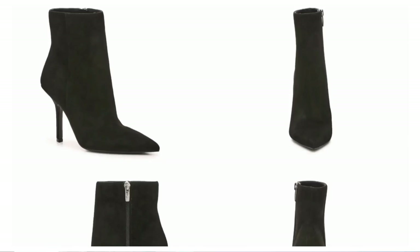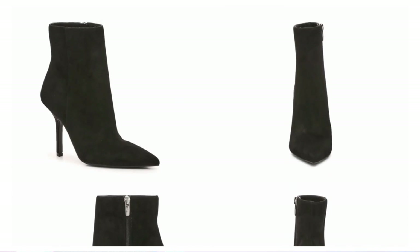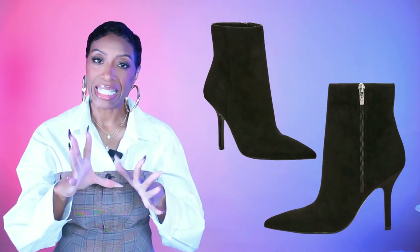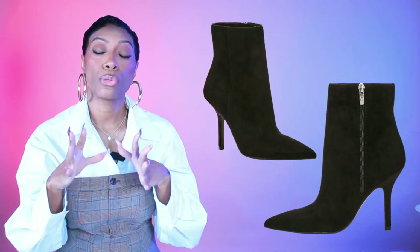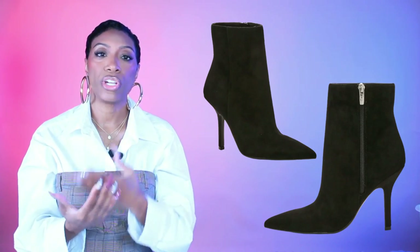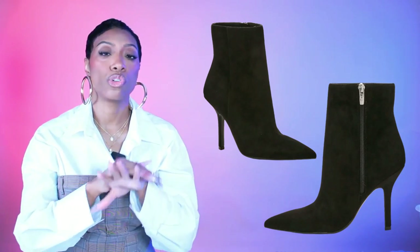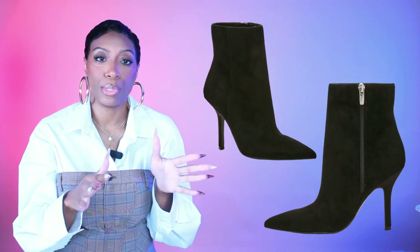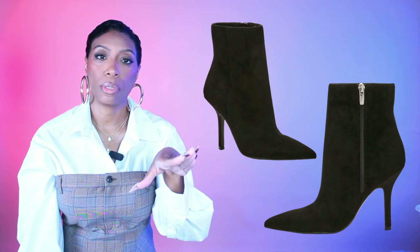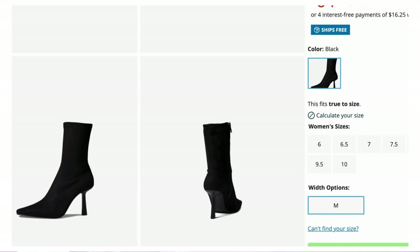Two shoe options. First is the Samina boot by Marc Fisher at DSW, $49.99 — sizes 6 to 11. It's a simple black pointed toe suede ankle bootie, but as you can see with this outfit, simple still looks elevated when styled right. This is the kind of boot you'll wear throughout winter because it's a black suede booty. It's going to look great peeking out from under those wide leg jeans.